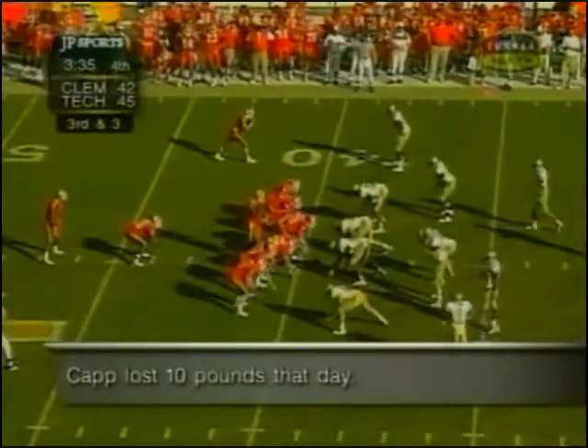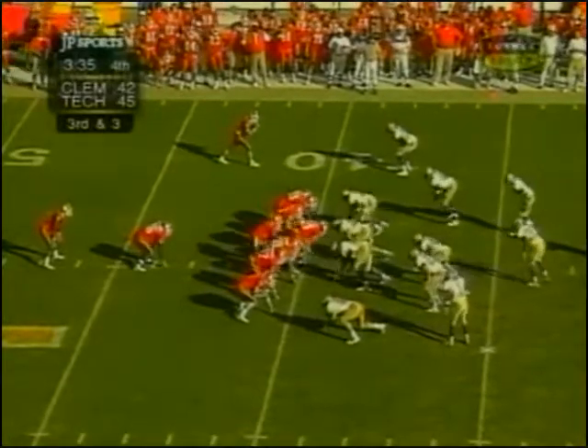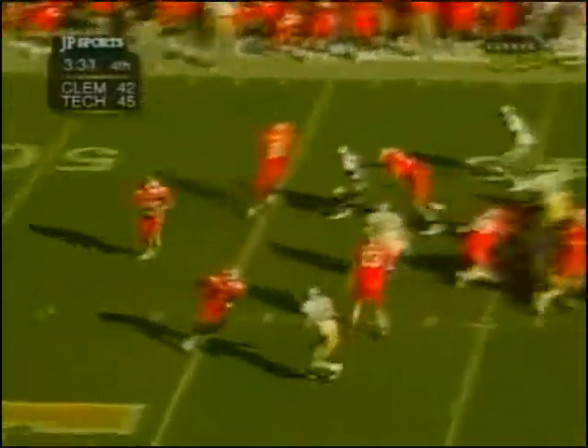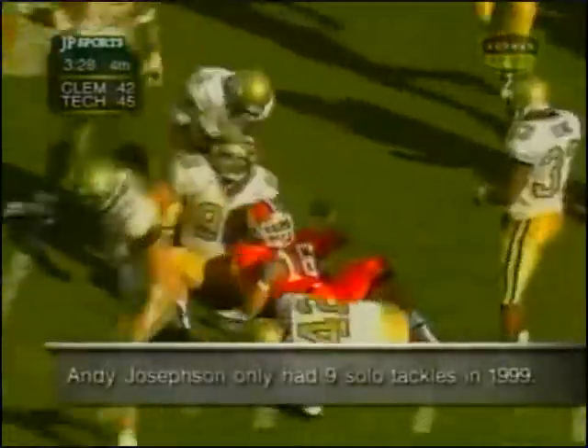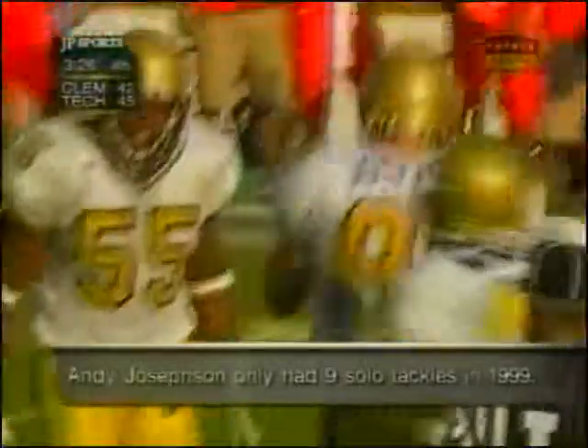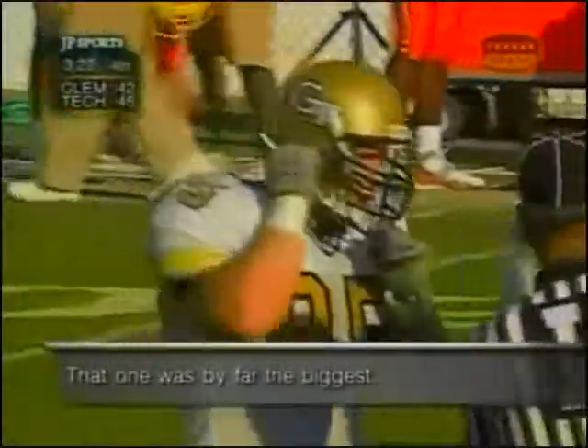Third down and three. The fullback takes the pitch — here's the double pitch, reverse — going nowhere. Josephson in on the tackle. Andy Josephson snuffed out the play and forces Clemson into a decision.